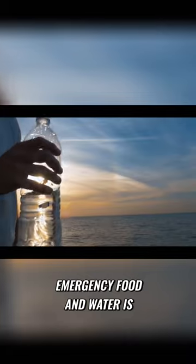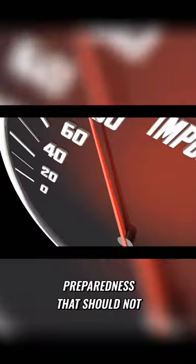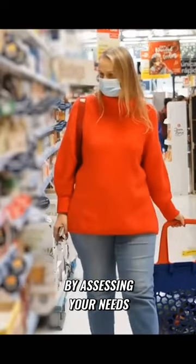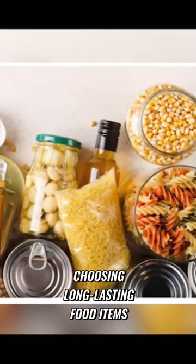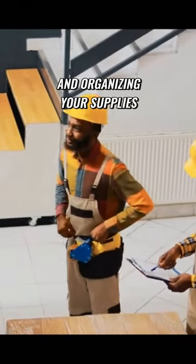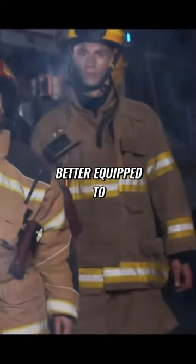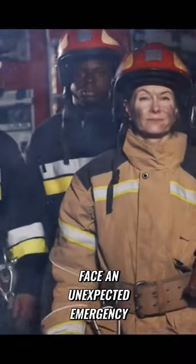Emergency food and water is a critical aspect of preparedness that should not be overlooked. By assessing your needs, choosing long-lasting food items, and properly storing and organizing your supplies, you can assure that you and your family are better equipped to face an unexpected emergency.